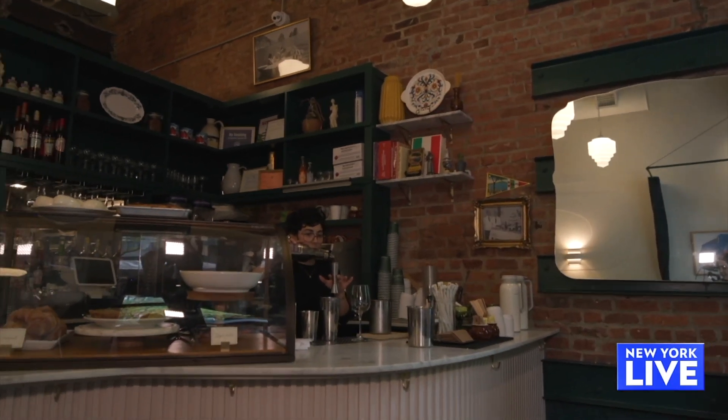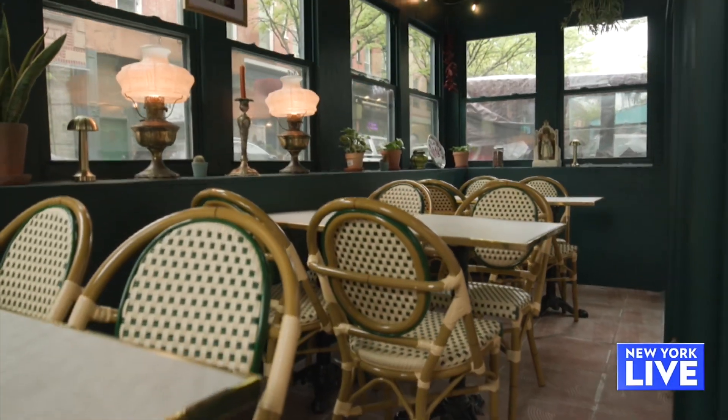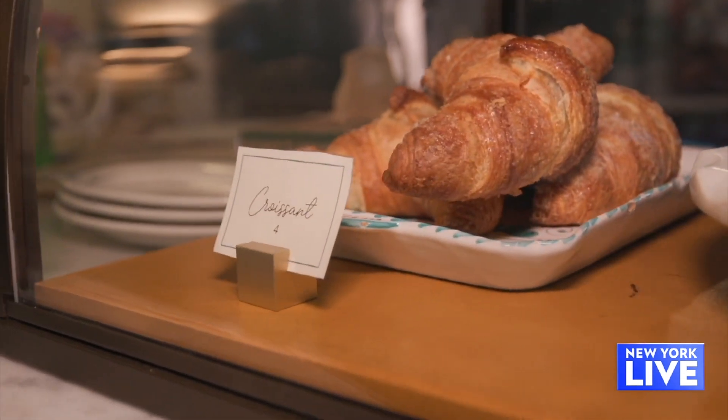So you're open for dinner service, but people can also pop in during the day? Yes, we are open at 8 a.m. all day. And we'll be serving a bunch of house-made pastries, some sandwiches, and some breakfast items as well.